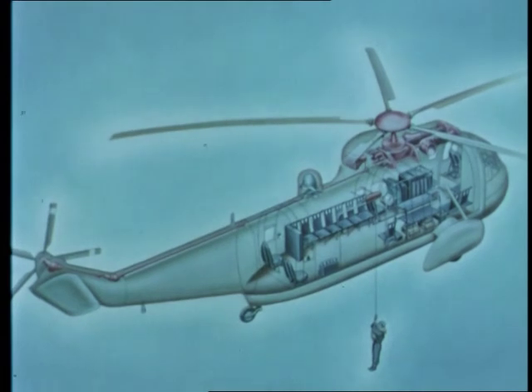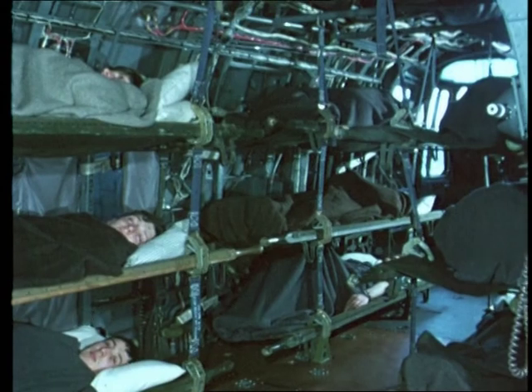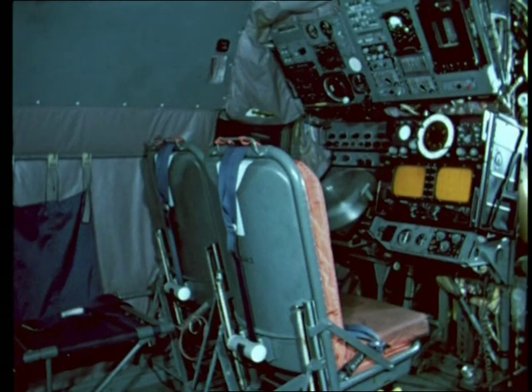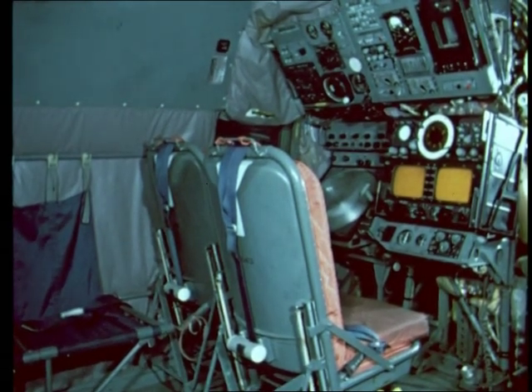In the troop transport role, the Sea King can carry 24 troops in seats aligned around the cabin periphery. In the medical or casualty evacuation role, stretchers can be fitted in tiered rows along the length of the cabin. In the anti-submarine configuration, the cabin contains the sonar transducer, cable and winch control, together with the radar and sonar displays, at the positions of the operations officer and sonar operator.